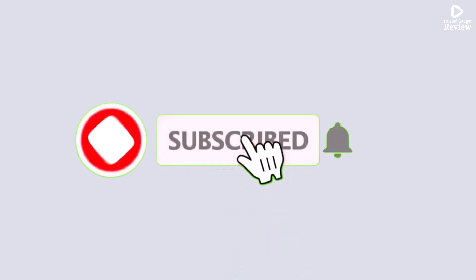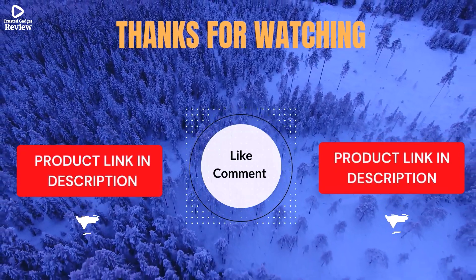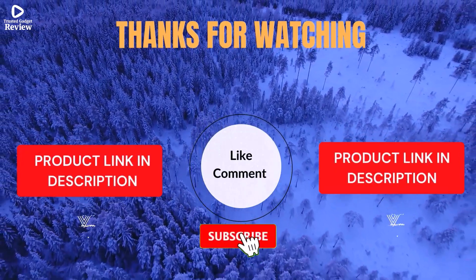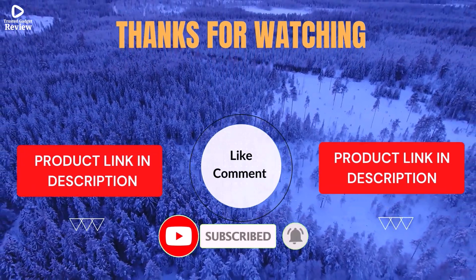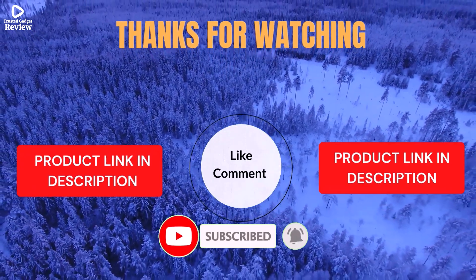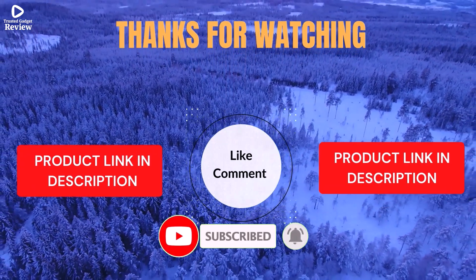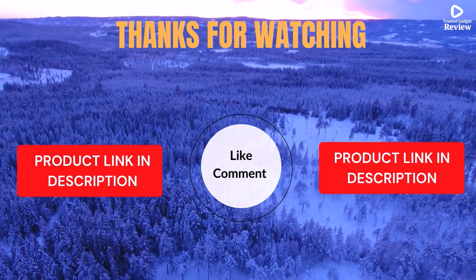Thanks for watching. I share helpful videos daily, so don't forget to subscribe and hit the bell for updates. Check the description for product links and prices. Got questions or issues? Drop a comment — I'm here to help. Life's short; enjoy it with cool gadgets that make life easier. We've done the personal research to save you time and money. Our top 5 picks are hand-picked based on ratings, reviews, quality, and durability to help you choose the best.